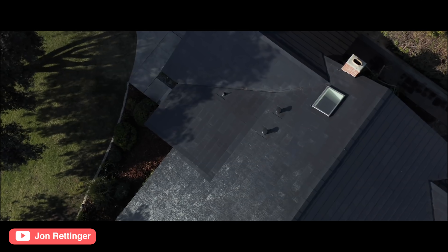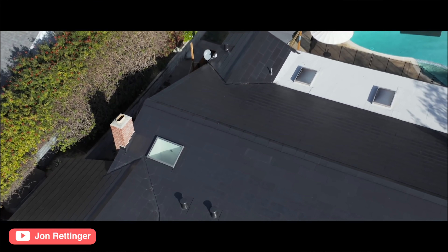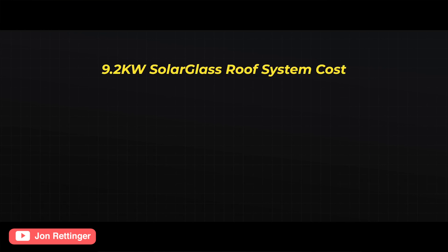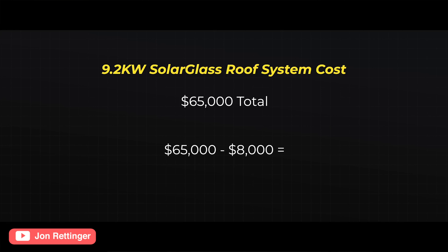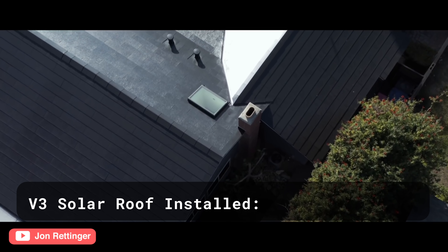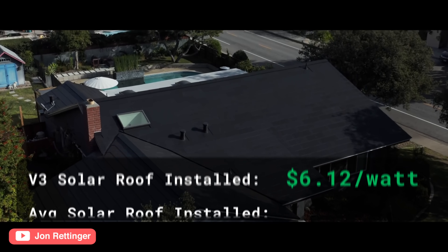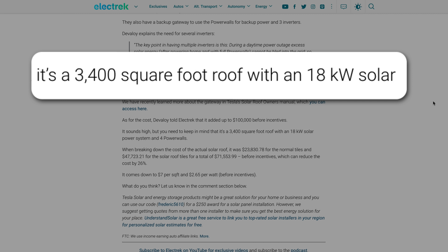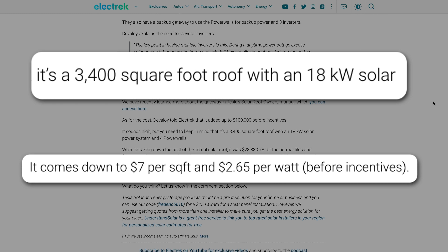Earlier this year, we actually started to see some of these in the wild. I helped my friend John Rettinger, who reviewed one of the very first installs, by comparing a regular roof and the solar industry averages per watt to what the guy who actually got it installed paid for his Tesla solar roof. In that video, we looked at a 9.2 kilowatt solar glass roof which cost $65,000, but did include a Powerwall. Minus that, and you're right at $56,000 for the solar roof alone, leaving us with a cost of $6.12 per watt versus the average cost of $3.44 per watt. And another install that Tesla recently did in Florida on a 3,400 square foot roof with an 18 kilowatt solar power system came in at $7 per square foot and $2.65 per watt. This is before incentives, according to Electrek. So the economics can vary greatly, and again, you're looking at higher end roofing materials here.